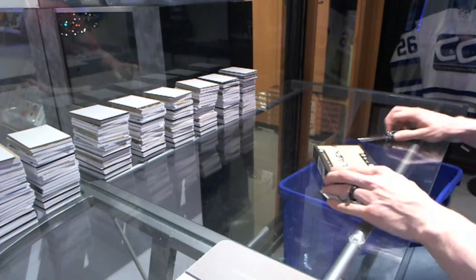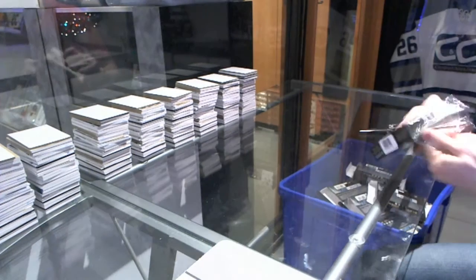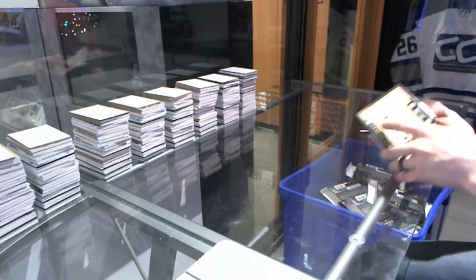Here we go — Shake and Break's box, 15-16 Upper Deck Black Diamond. Good luck to you, sir.